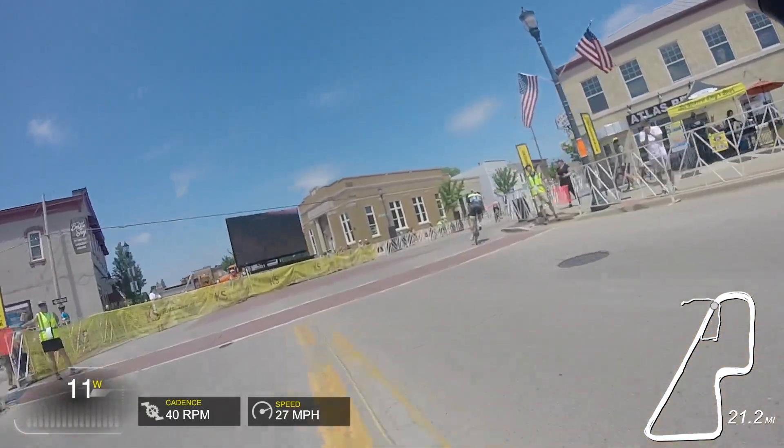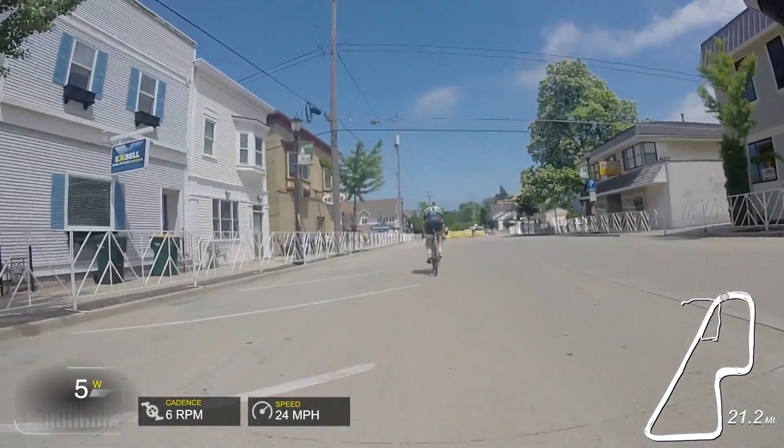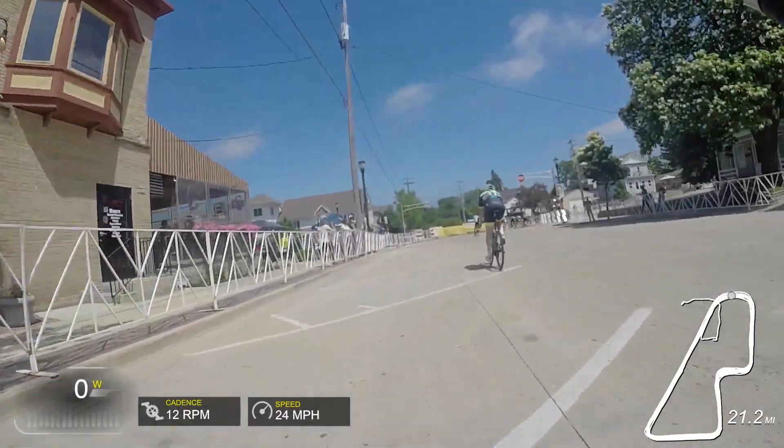Overall I ended up doing pretty decent at TOAD — I took fourth overall through the series, got on the podium one of the days, and a fourth another day, so I'm happy with how the series went. Looking forward to coming back next year. If you like this kind of content please like and subscribe — new races are coming soon and the season starts in a couple weeks, so getting excited.